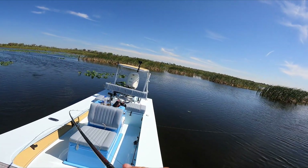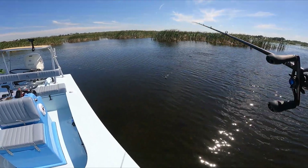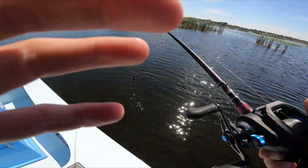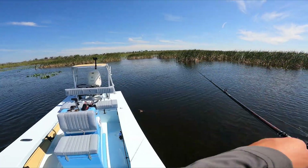There we go, there's another one. Oh, that was a big one — he popped off. That was a nice fish, dang. Man, that was a nice freaking fish.